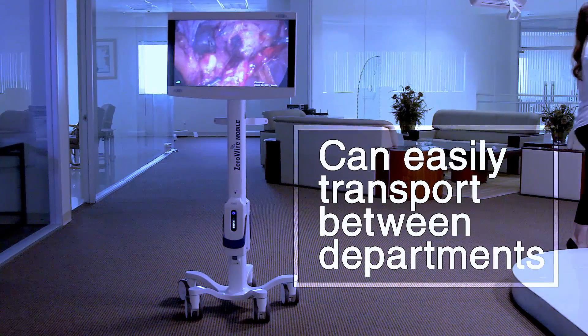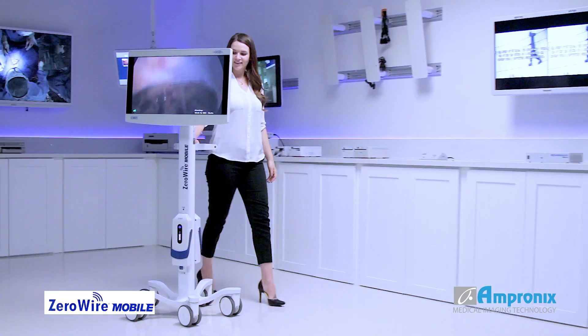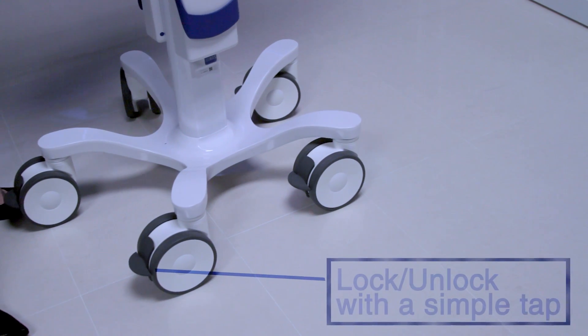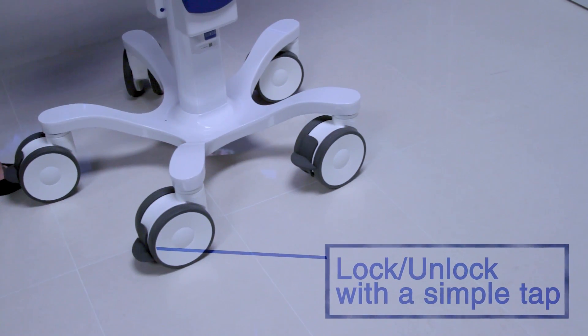By removing the necessity for display cables, Zero-Wire Mobile eliminates tripping hazards and permits the untethered mobility of endoscopy displays, allowing for rooms to have a quicker turnaround time after procedures.